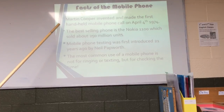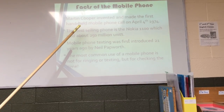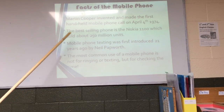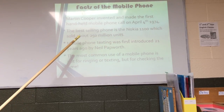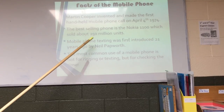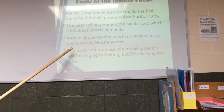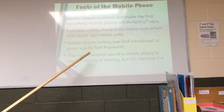Facts about the mobile phone. Mark Cooper invented and made the first handheld mobile phone call on April 4th, 1974. The best-selling phone is the Nokia 1100, which sold about 250 million units. Mobile phone texting was first introduced 21 years ago by Neil Papworth. The most common use of a mobile phone is not for ringing or texting, but for checking the time.